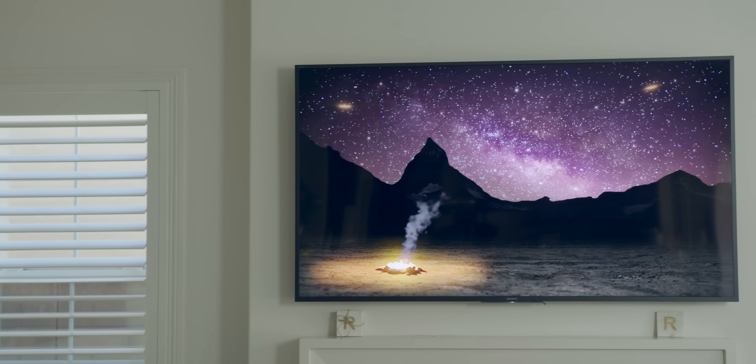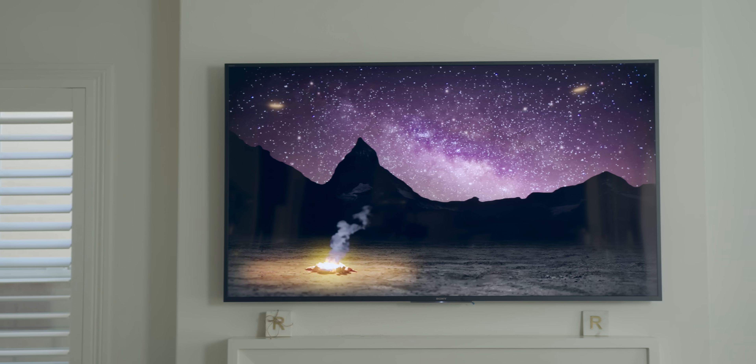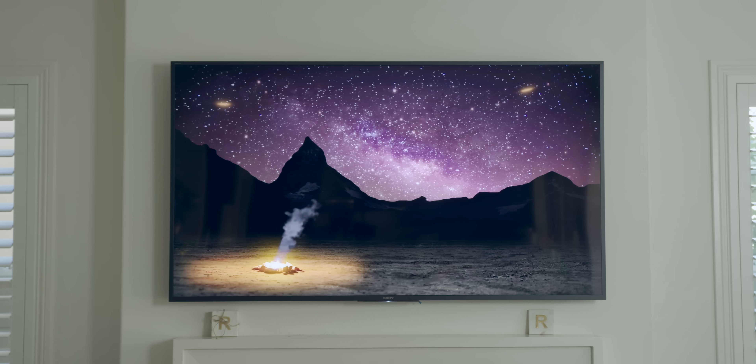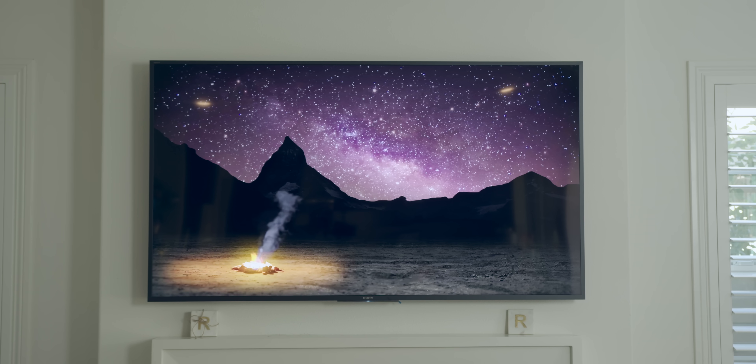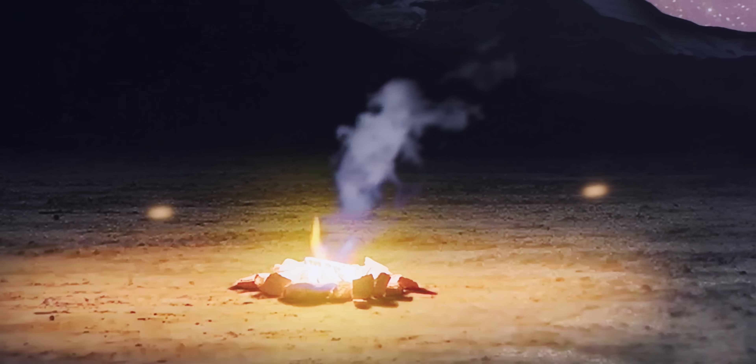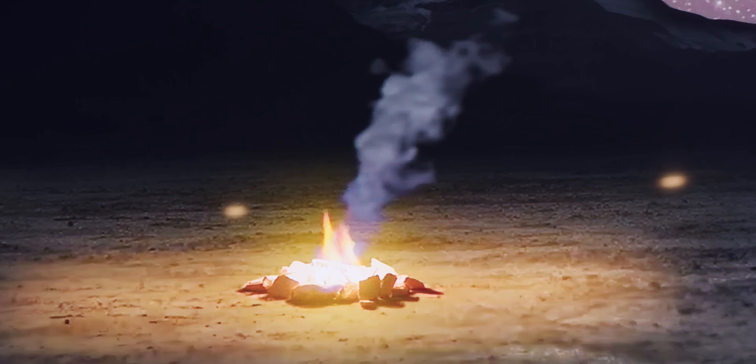Now these TVs are generally pretty good in bright, well-lit rooms where other TVs maybe aren't. But one area you'll notice they're deficient is in those black levels. And sometimes when things go from really bright to really dark, you'll get a little bit of a halo around some of those pictures. But those are kind of in the weeds, hard to notice. If you're just sitting back watching TV, most modern LED TVs tend to look pretty decent.